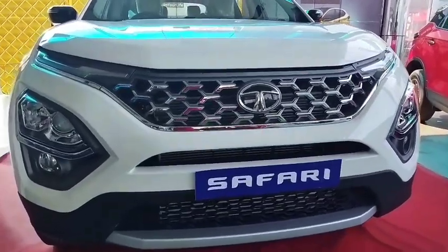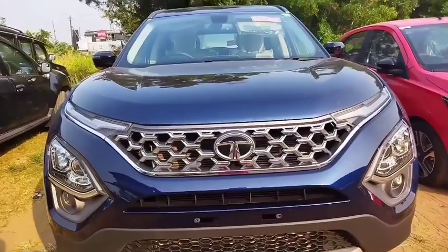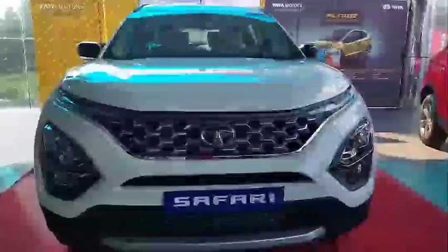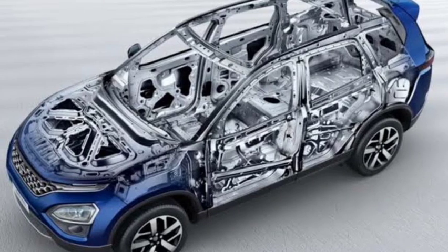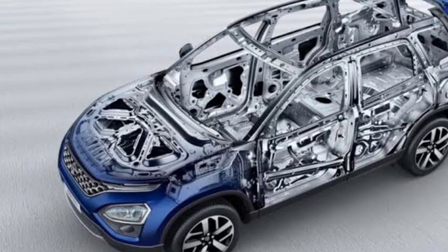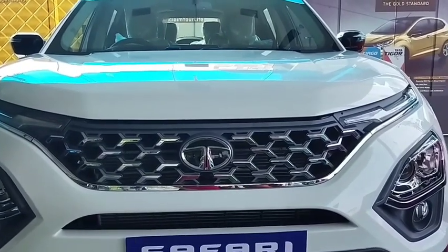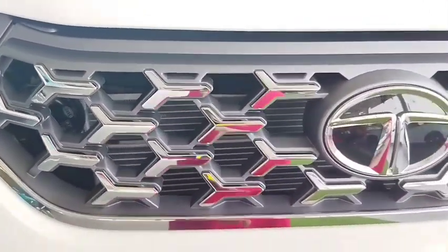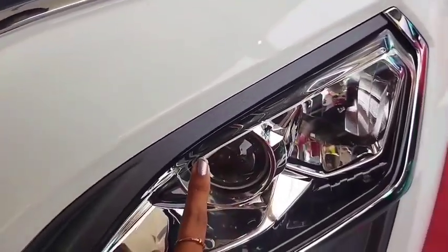We are going to show you the Tata Safari 2021. This is how we adjust the steering wheel.